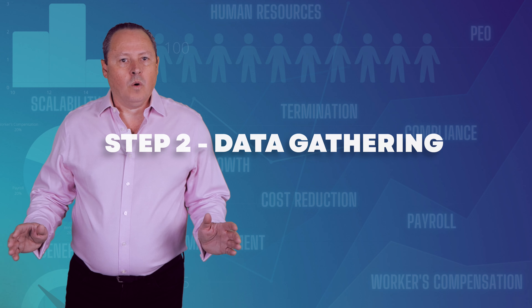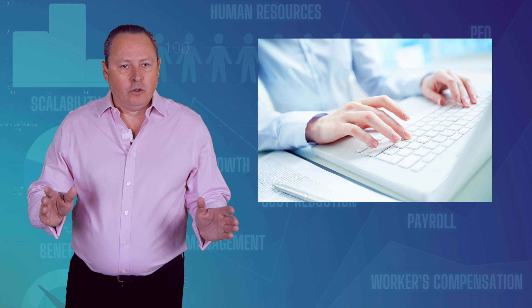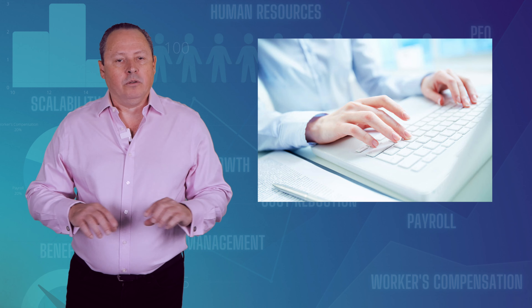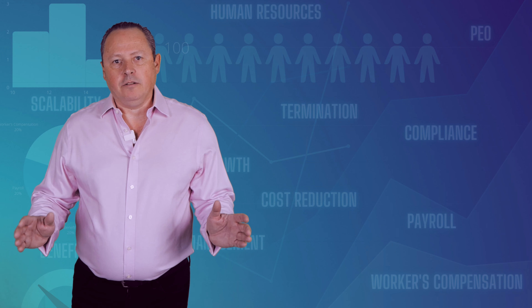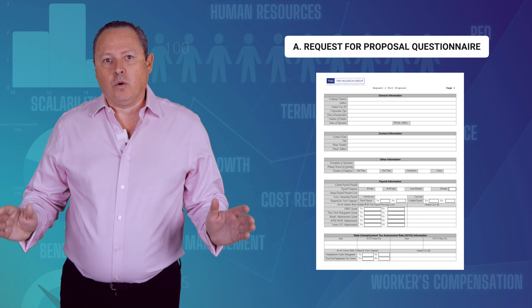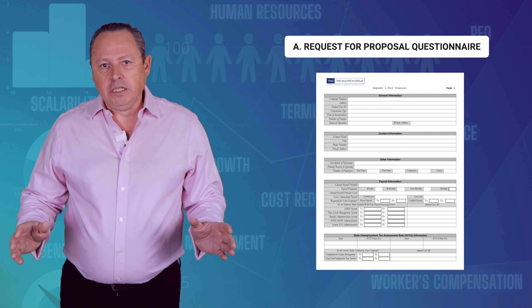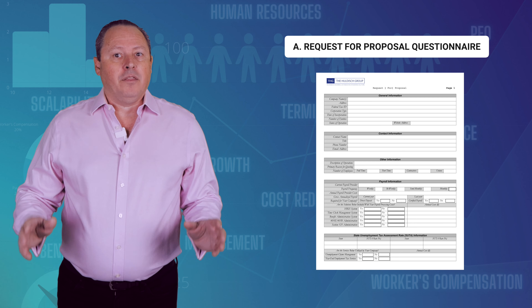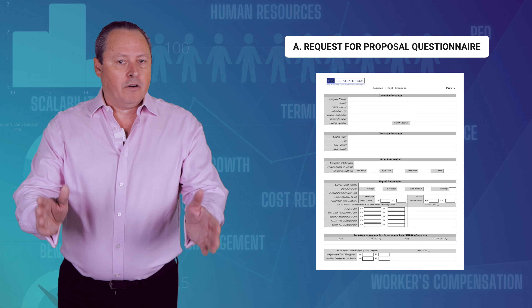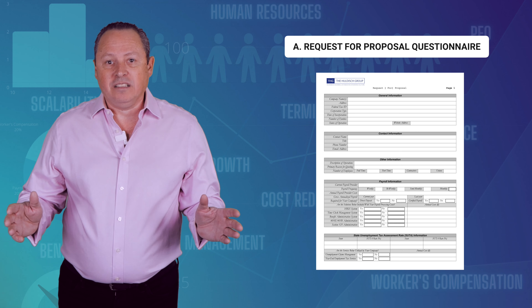Step 2: Data Gathering. Once we have determined that a PEO is the right fit for you, we need to collect your information. This is the only step where you do the work, and we will do all the rest. The information needed for most companies includes the following. A: A completed RFP, or request for proposal, questionnaire. This questionnaire is a PDF document that can be completed on your computer screen. There are questions about your business specifics and also questions about the general health of your company. The answers to these questions are required by the PEO's underwriting team.